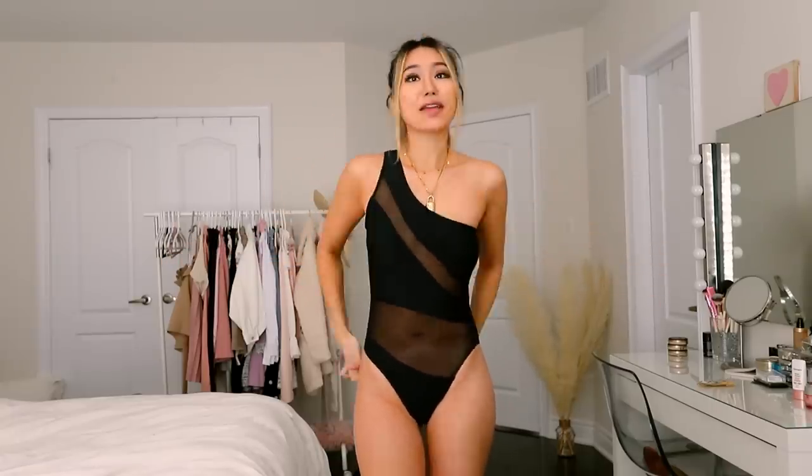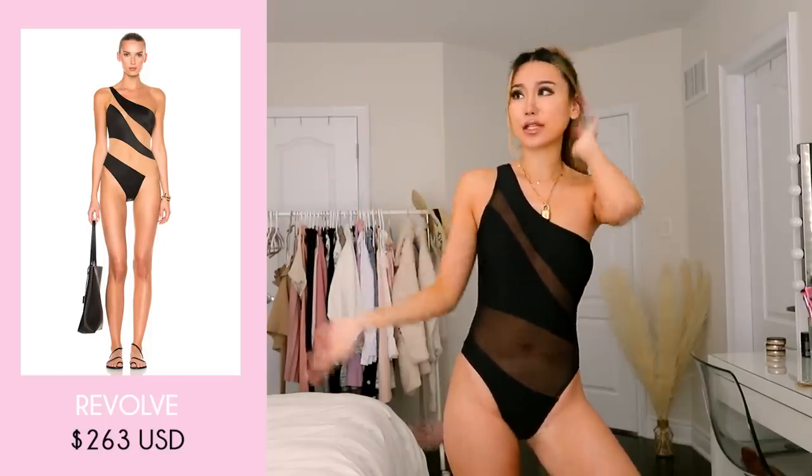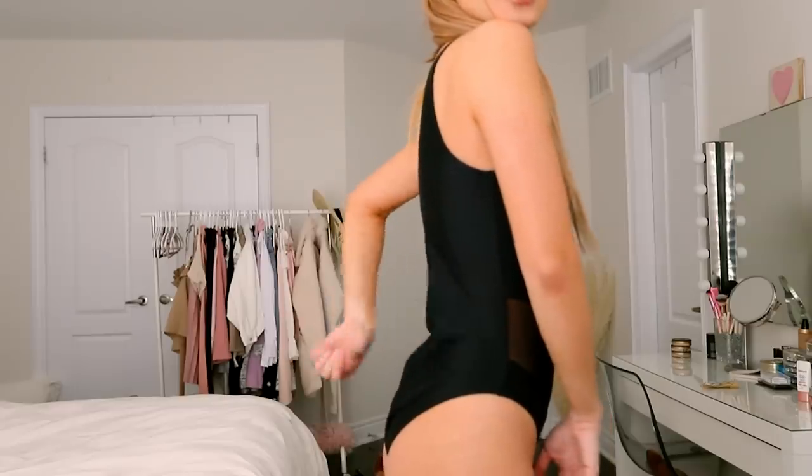Next up, we have a really interesting black one-piece with mesh parts and solid parts at all the right places. The first thing I thought of when I saw this on the site was how much it reminded me of a Revolve swimsuit — I'll put the picture up so you can compare, but that one is over $200 and this is definitely the more affordable option. Once again, at the back there's a large amount of extra fabric.